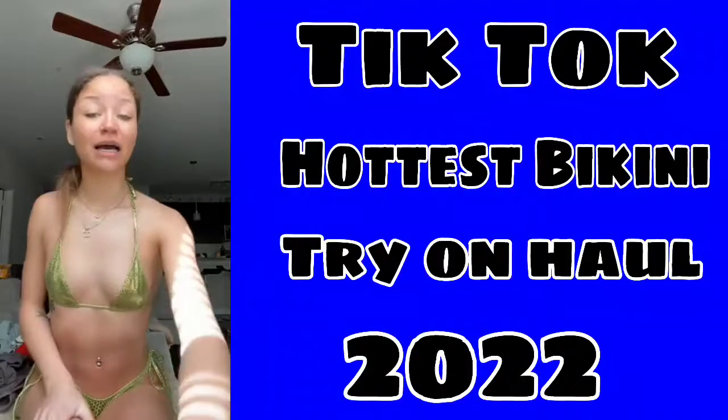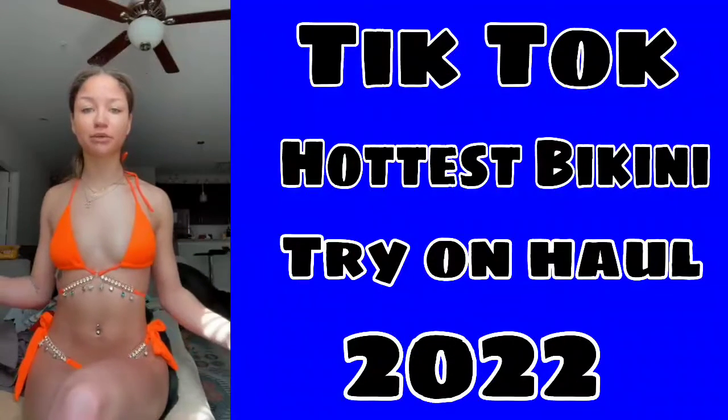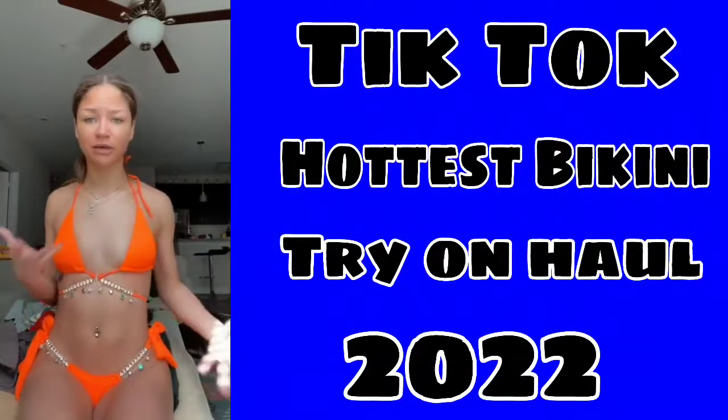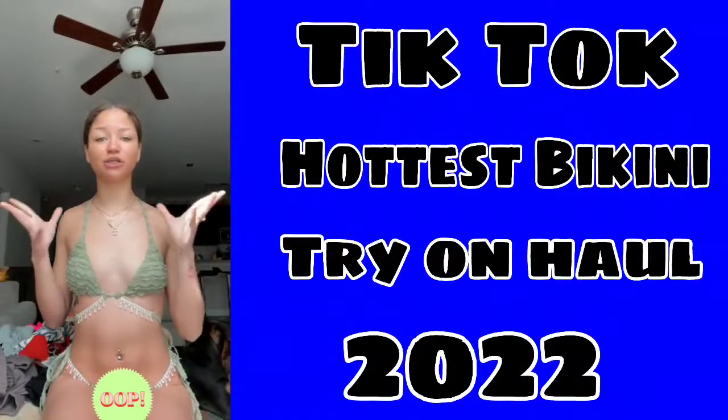If you have no boobs, get this one. Okay, this one is really cute too — I thought the bottoms were gonna be really big but they actually fit really good, so this one is so cute.